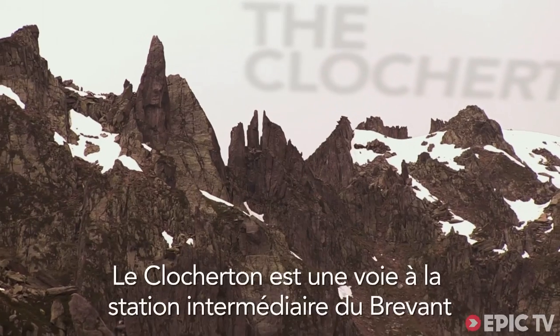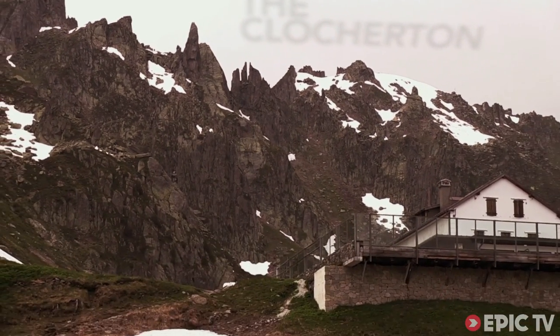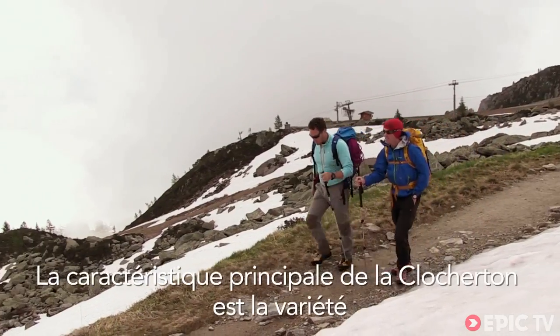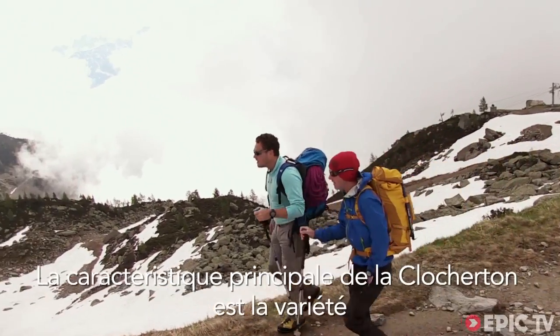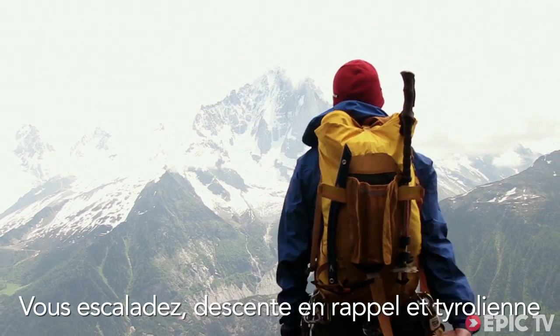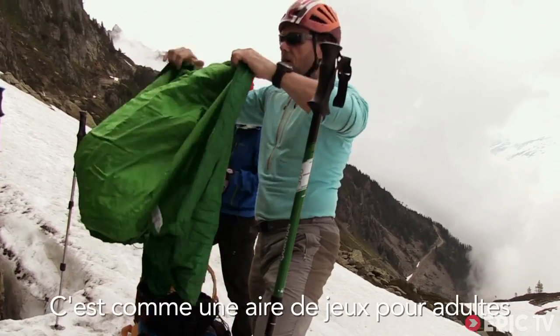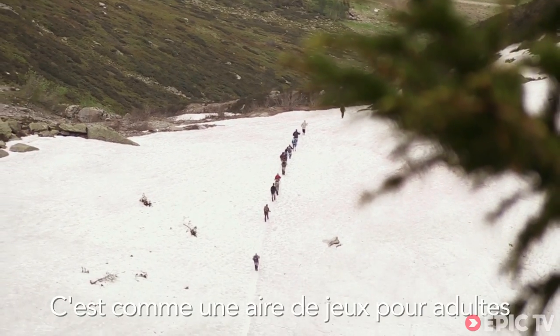The Clocheton is a route at the mid-station of the Brevent. The defining feature is the variety — you do a bit of climbing, you do some abseiling, and you do a tyrolean. You remember when you went to the adventure playground and it seemed like the coolest thing ever? Well, the Clocheton is like the adult version of that.